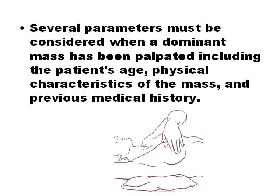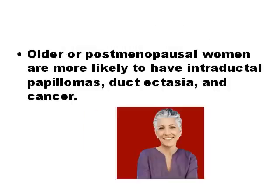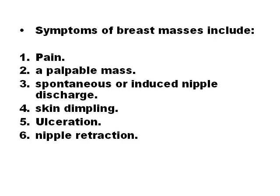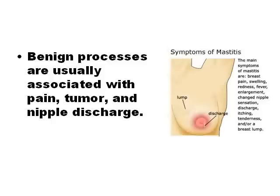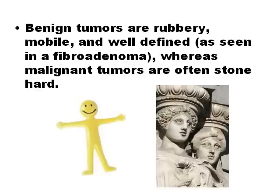When a palpable mass in the breast is detected, patient factors such as age and medical and family history should also be taken into account. Fibrocystic disease and fibroadenomas are more common in young women, while cancer is more common in older women. Symptoms of breast masses include pain, a palpable mass, spontaneous or induced nipple discharge, skin dimpling, ulceration, and nipple retraction. Pain, tumor, and nipple discharge are usually associated with benign processes, while breast cancer is more commonly associated with skin dimpling, ulceration, and nipple retraction. Cancer masses are generally hard, whereas benign lesions are soft and mobile.